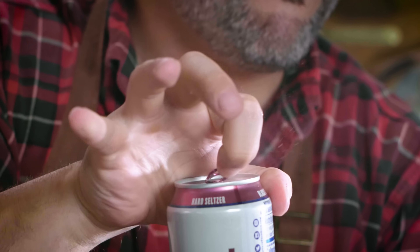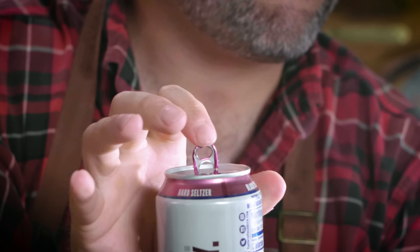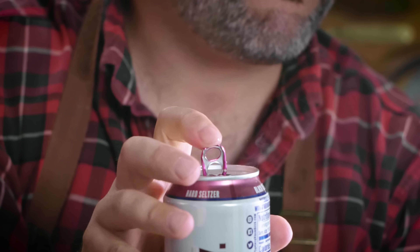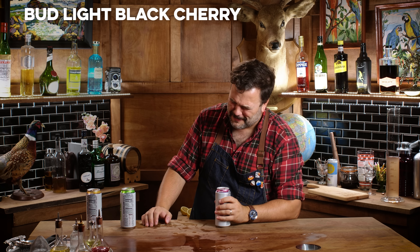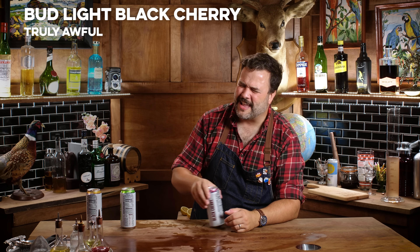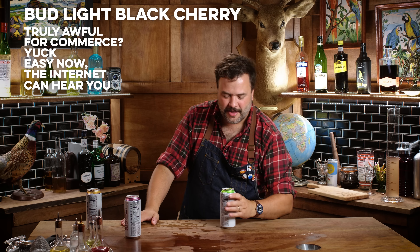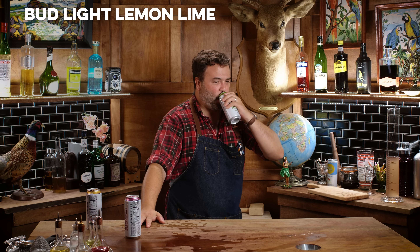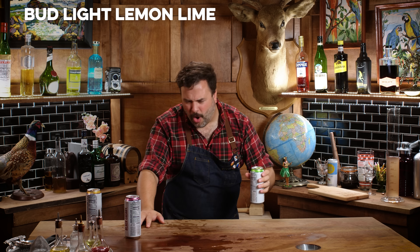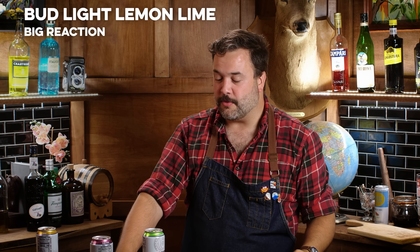The mysterious hands have returned — this is Bud Light black cherry. All the same rules apply: 100 calories, five percent ABV. Oh my god, why would you put that in the can and take people's money for it? That is terrible. This is the lemon lime — it tastes like my dad's skunky weed. Terrible.